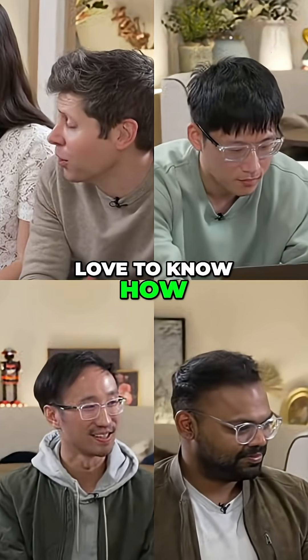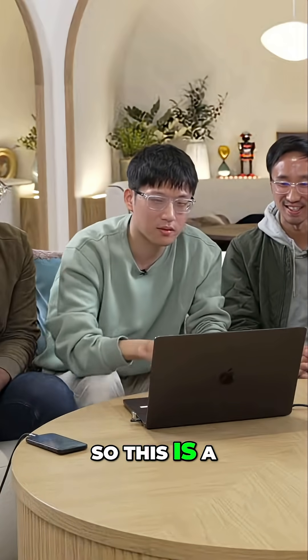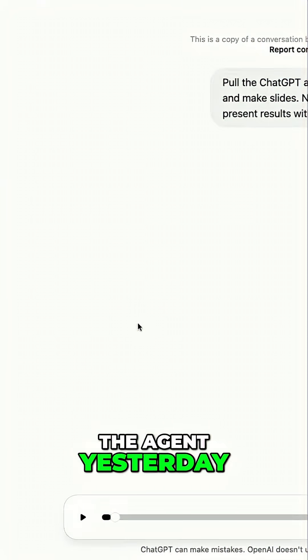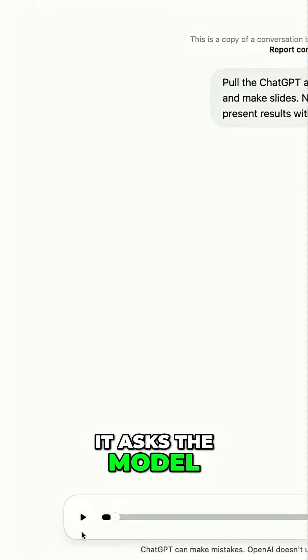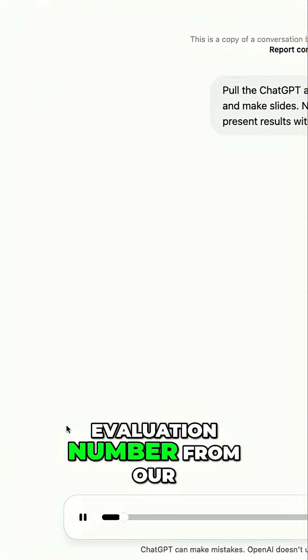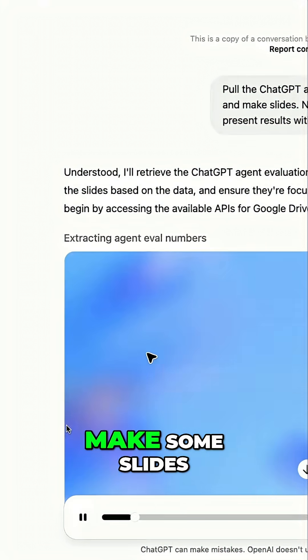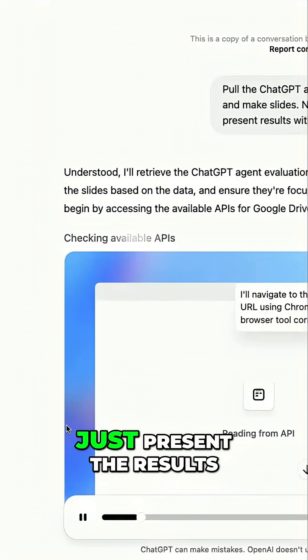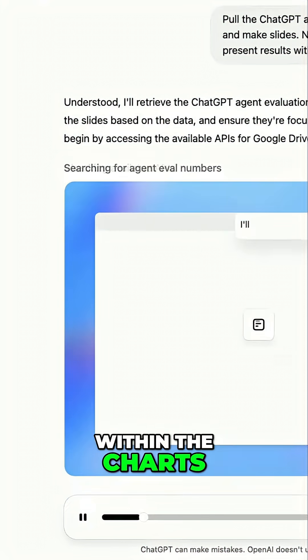I think people would love to know how good the model is. So this is a prompt we previously gave the agents yesterday — it asks the model to pull its own evaluation numbers from our Google job connector and make some slides. We want to keep it simple: no introduction, no conclusion, just present the results in the charts.